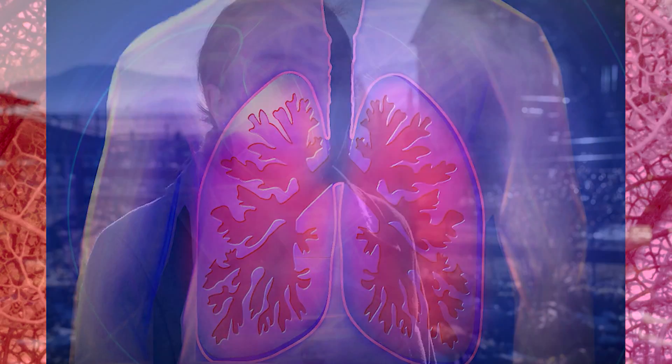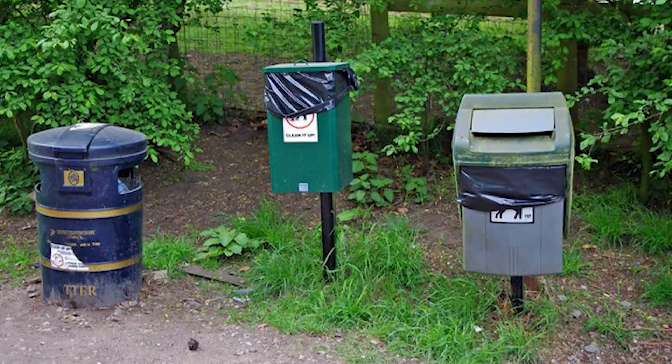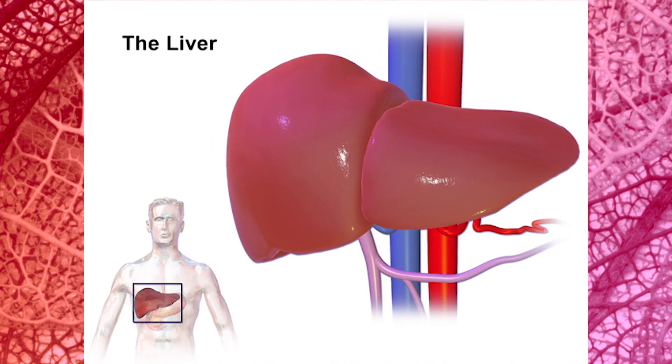The red blood cells take carbon dioxide from the muscles to your lungs for you to breathe out. The other waste materials are taken out of your blood by the liver and the kidneys.